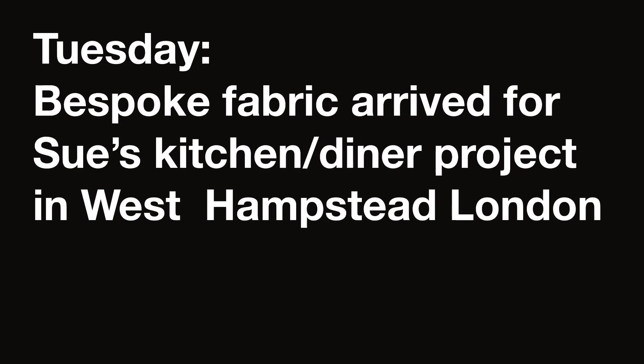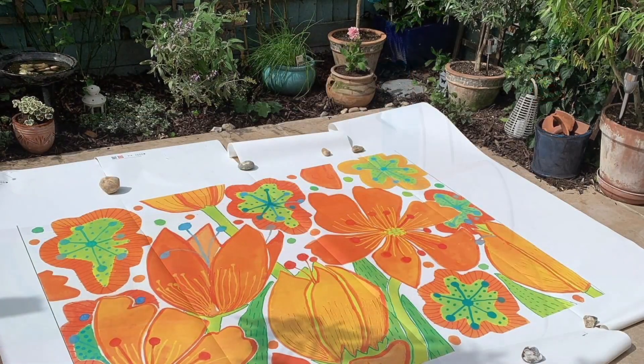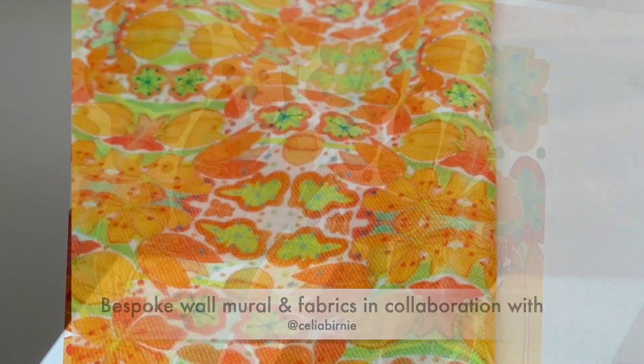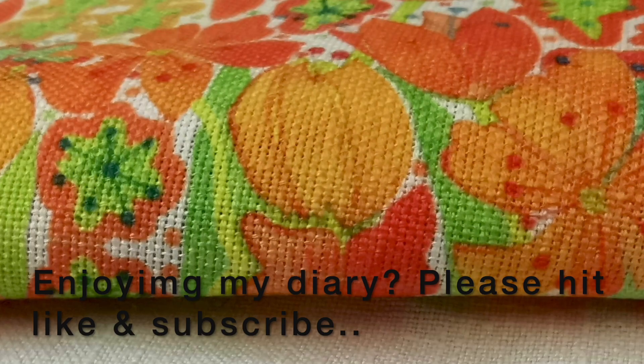Tuesday, some lovely fabric arrived. I've had an illustration done by an artist, Celia Burney, and this was made into a massive mural which is on Sue's wall in her kitchen diner. Now the fabric has arrived — I used the same illustration and made it into a much smaller repeat pattern for soft furnishings.